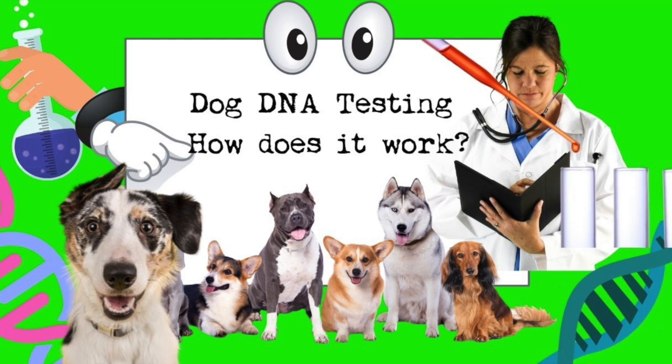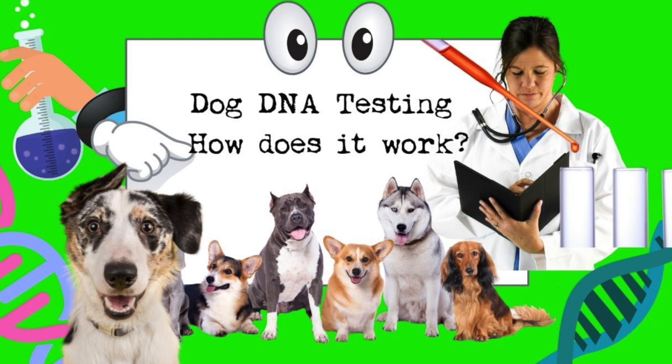Michael asks: once you get a puppy, is there a certain age to wait before testing? Lisa explains dogs can be tested at any age because their genetics stay with them their whole life. The only exception is that throughout life, the body accumulates spontaneous mutations — sometimes in genes that regulate cells — and when that regulation goes wrong, that's what causes cancer. So they don't test for cancer. Otherwise, your dog is born with all the genetic information it will have during its lifetime.